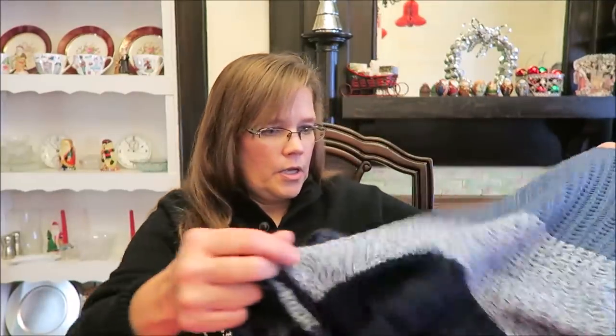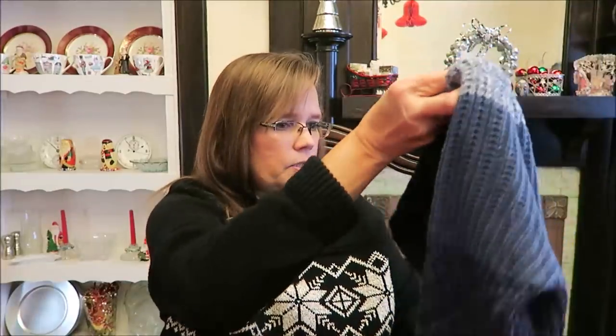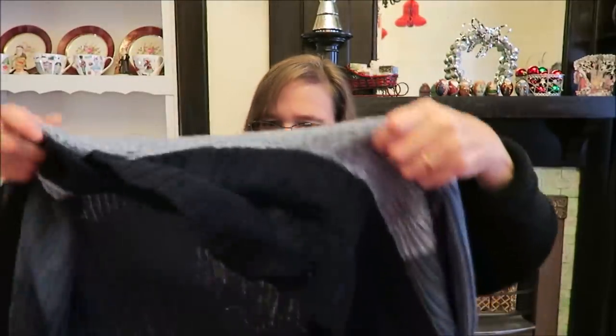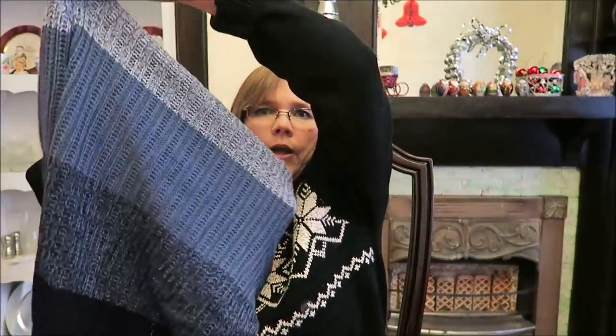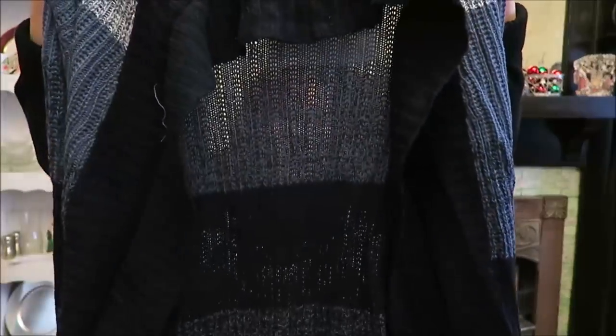And then the last thing is this sweater, and it's the same type of deal. It's one you can wear with a plain shirt underneath and just throw it on over the top. It's easy to take off and put back on. So those are all the clothes we got for her.